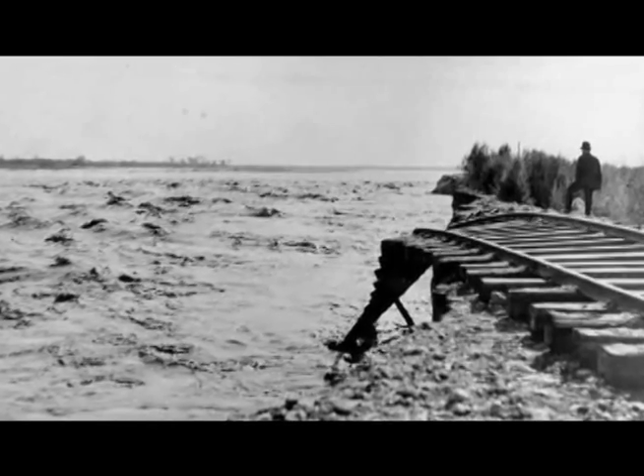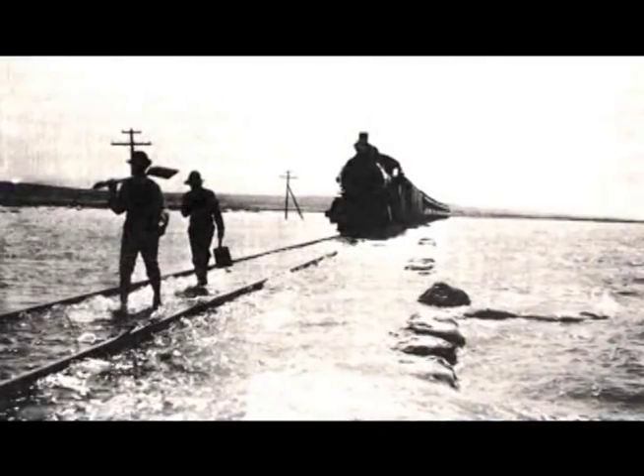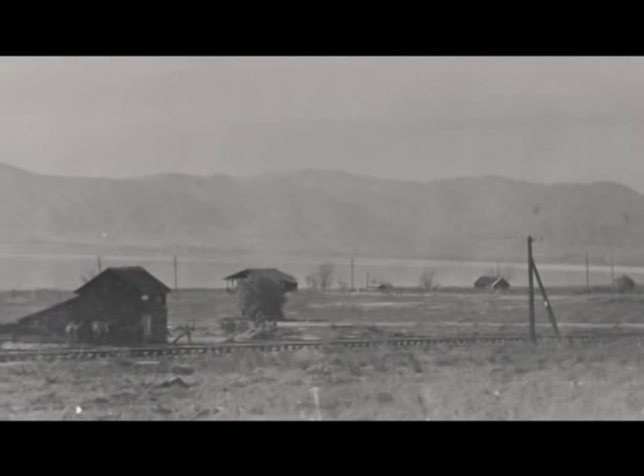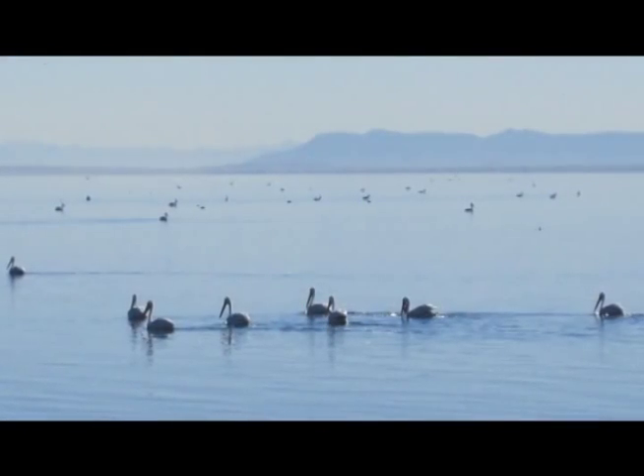For approximately 16 months, the Colorado River stopped flowing all the way to the Gulf of California and basically put all its might into coming into this basin behind me — the Salton Sink — creating the modern Salton Sea.